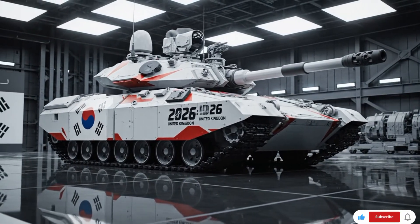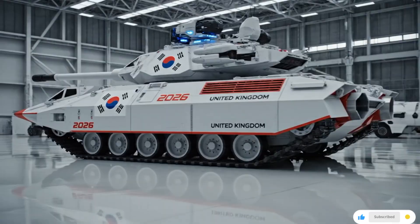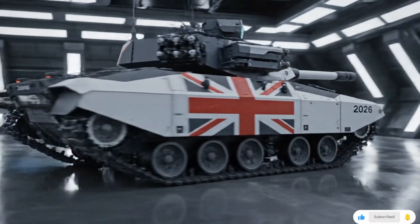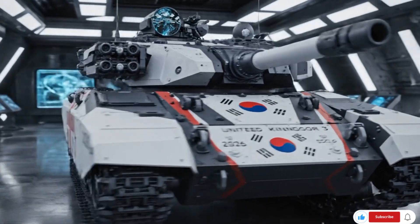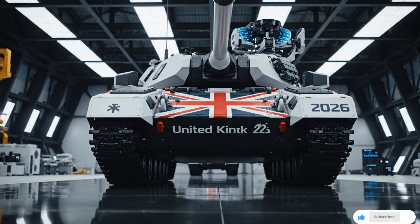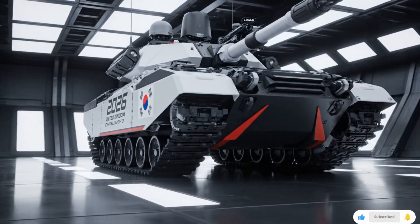Let's begin with the legendary Leopard 2A8 from Germany. Germany has always been famous for its engineering, and the Leopard 2 series is a perfect example. The Leopard 2A8 is the latest version, featuring improved protection, an advanced fire control system, and an upgraded 120mm smoothbore cannon that can fire various types of rounds, including programmable ammunition. It can reach speeds of 70 km/h with exceptional accuracy even while moving. The price for a single Leopard 2A8 is around 17 million euros, or roughly 14.6 million pounds, depending on customization and country of purchase — nearly the cost of several fighter jets in small air forces, but every penny buys one of the most reliable tanks ever built.